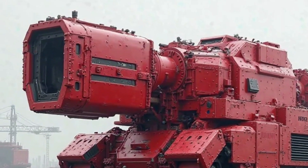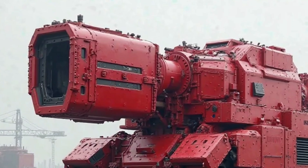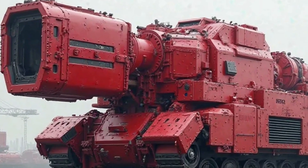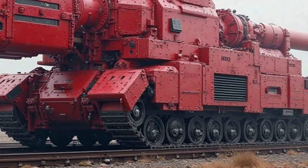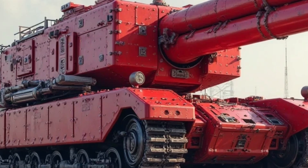Fuel efficiency has always been one of the strongest selling points of the Super Cub, and the 2025 version further improves on that front. Honda claims that the new model offers outstanding fuel economy, making it one of the most cost-effective motorcycles for daily use.